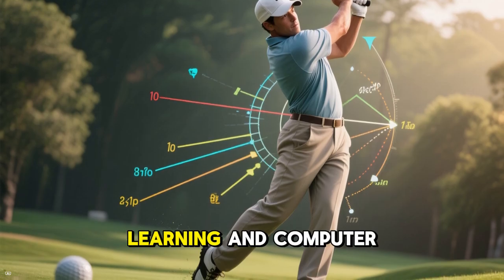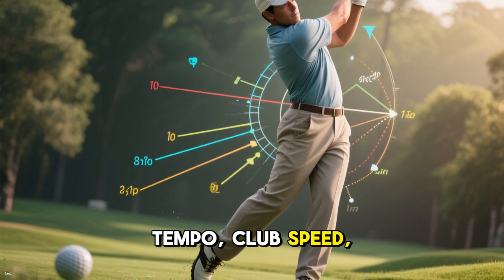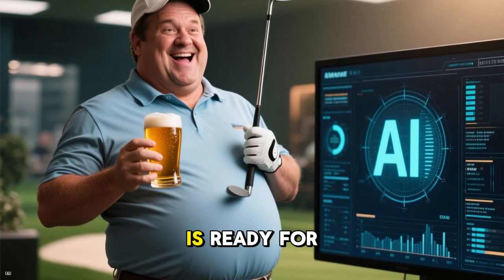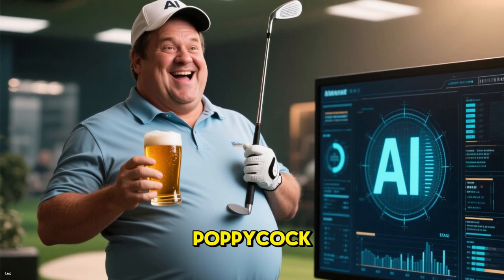These apps use machine learning and computer vision to track every detail of your swing — angles, tempo, club speed, hip rotation. They probably know more about your body than your chiropractor. And unlike your buddy who thinks he's ready for the tour after three beers, these apps use cold, hard data. No FUD, no poppycock.